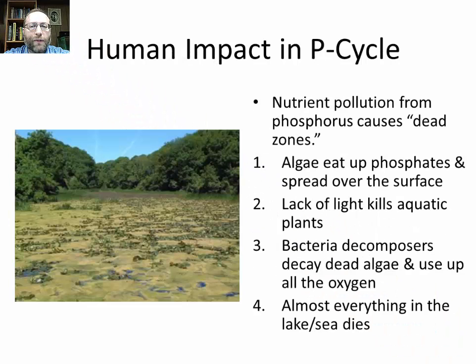The human impact for the phosphorus cycle — and the nitrogen cycle too — is nutrient pollution, which can cause dead zones. Algae eat up fertilizer (phosphates or nitrates) and spread over the whole surface. The lack of light kills aquatic plants deeper down. Algae have very short lives and reproduce quickly, so soon there is a lot of dead algae. Bacteria decomposers eat up the dead algae and use up all the oxygen in the water, killing almost everything that needs oxygen. There is a huge dead zone in the Gulf of Mexico where the Mississippi River drains into it.